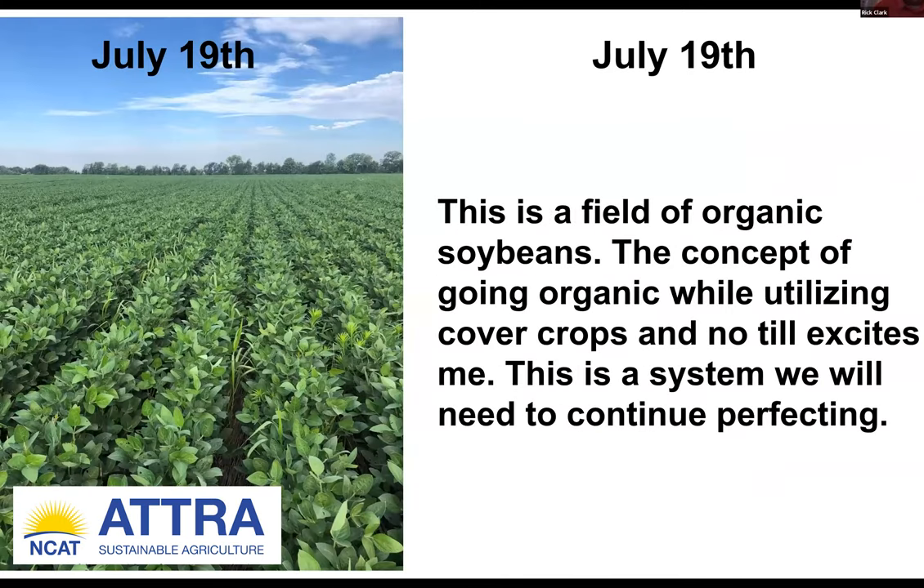Same field on July 19th — look at this. You don't have to come all the way over with me, but come some of the way and eliminate your burn-down pass. Then scout this field and you might get by with zero chemicals. This opens up the opportunity to start reducing input costs and stop applying all these harmful things to our soil.